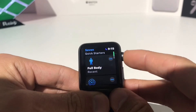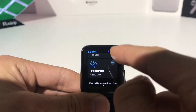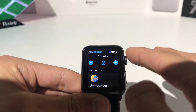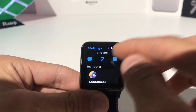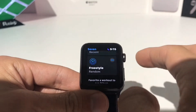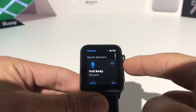This is what the app looks like. You can choose some quick starters like a full body or freestyle, and if you hit those little dots in the corner, you can change the amount of circuits. If you go to one circuit, it'll be 7 minutes long — hence the name — but if you double it, it'll go to 14, and so on. You can also favorite a workout on your iOS device and it'll pop up here as a quick preset.